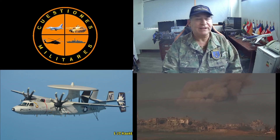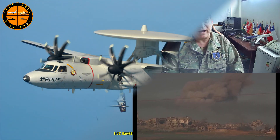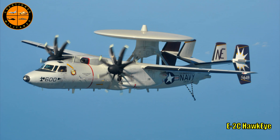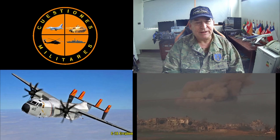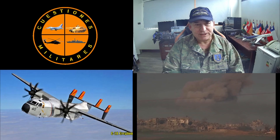Otro avión muy importante es el equivalente al Sentry: el E-2C Hawkeye, un avión de alerta temprana muy similar en características, con un radar rotatorio que les permite una visión de 360 grados dentro de un gran rango. Para la parte logística y transporte de hombres entre el portaaviones y tierra está el C-2A Greyhound, un avión muy útil con bastante capacidad para servir adecuadamente al portaaviones.